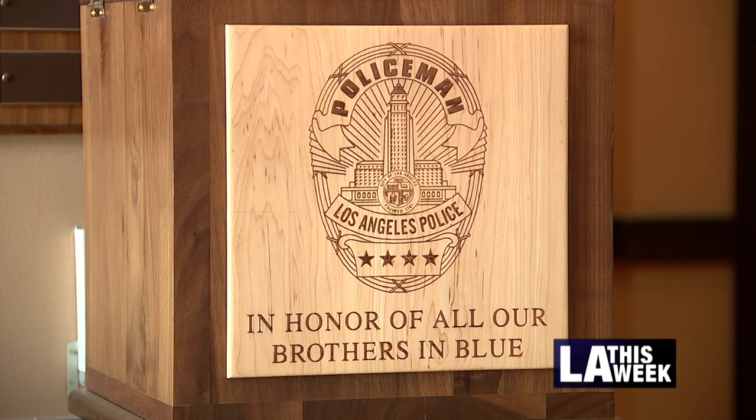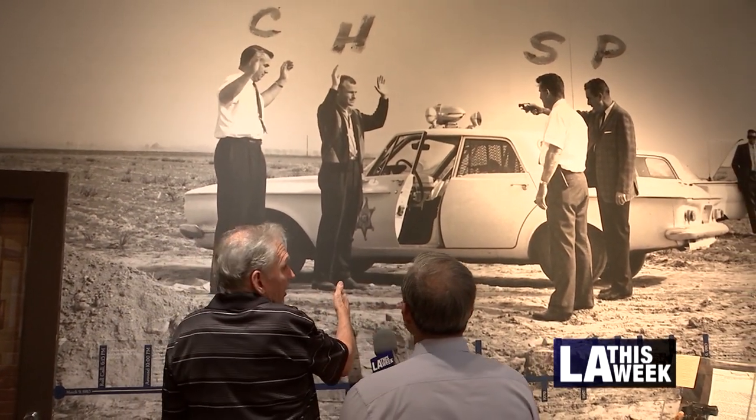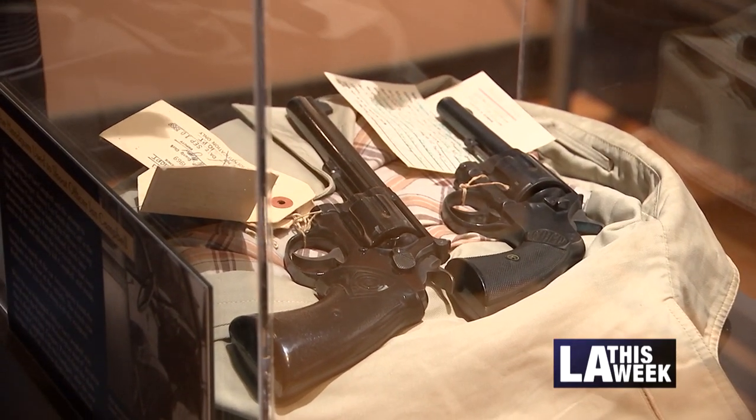This is also a crime museum. One section is dedicated to the 1963 Onion Field murder of Officer Ian Campbell. Two revolvers involved in the Onion Field shooting are stored here.